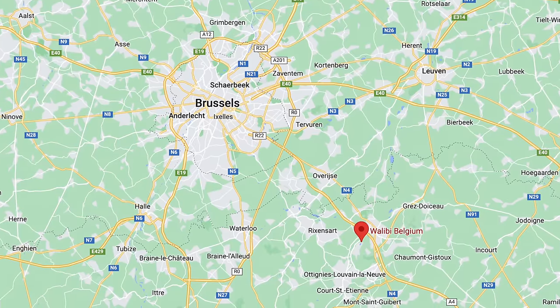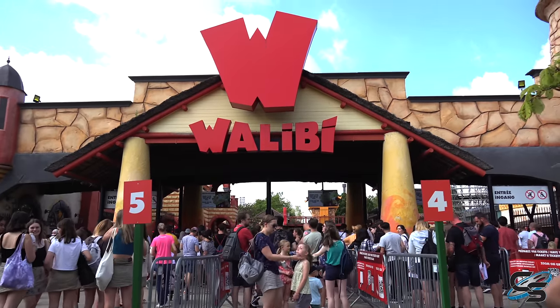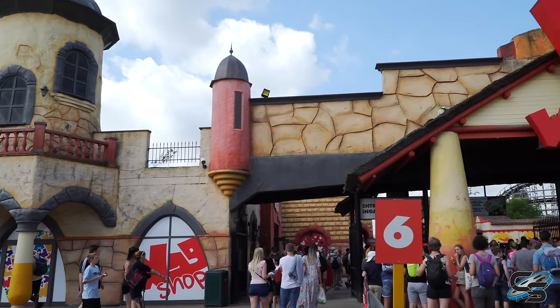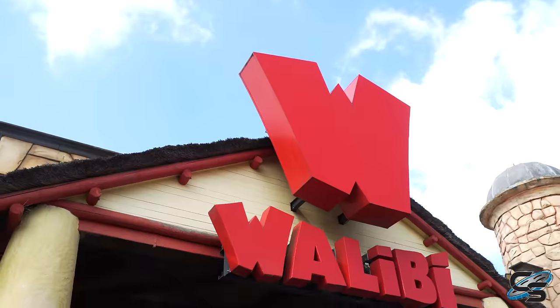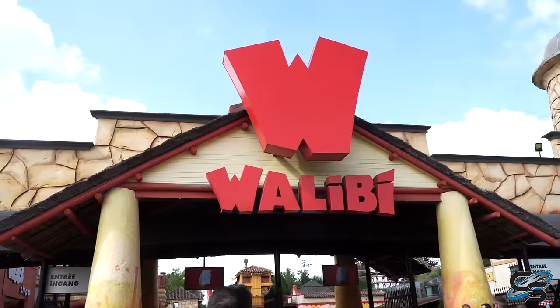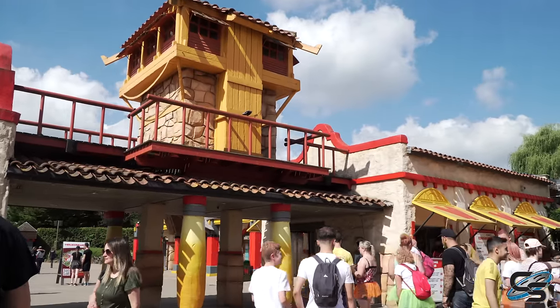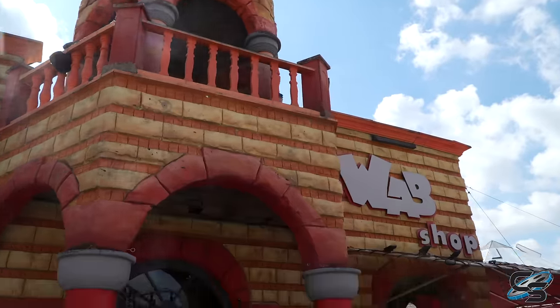Walibi Belgium is located just south of Brussels. We got there right at opening and there was a decently long line to get in — we did go on a weekend. The front entry area features a lot of stonework; their color palette primarily consists of tans, yellows, and reds, and of course there's that big W over the front entrance. It's a little tacky, but they want to make sure you know where you are. You pass through the main turnstiles to a tiny main street, with the main gift shop on the left and a concession stand to the right.